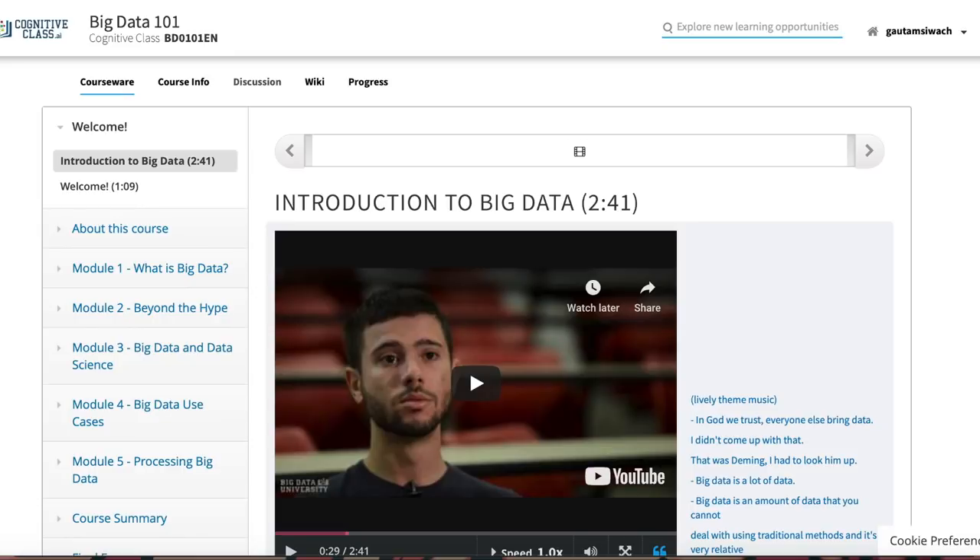By the end of this course, you will have defined Big Data and be familiar with its characteristics. You will know what the V's of the Big Data world represent, and you will have an appreciation for why so many people are interested in Big Data.